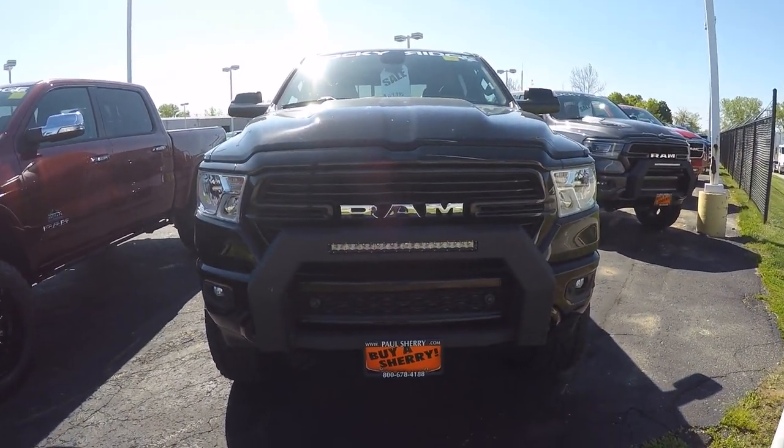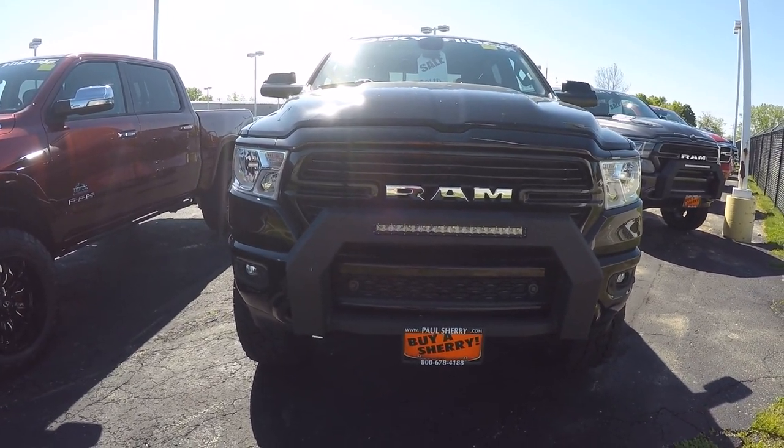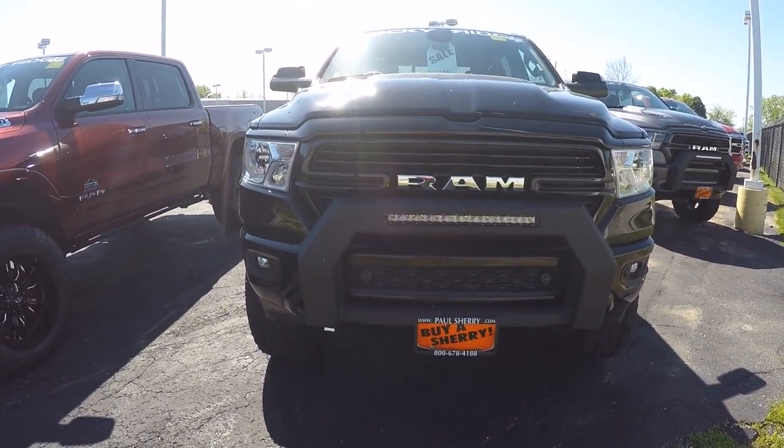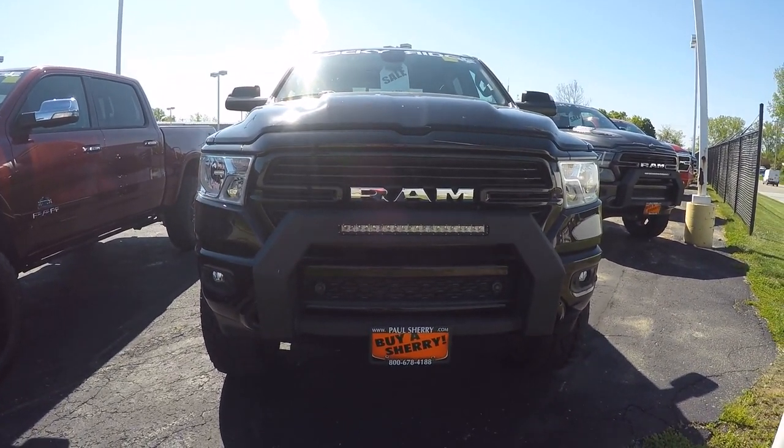Hi folks, Nick Ruiz here at Sherry Chrysler Dodge Jeep Ram and RVs in Pickle, Ohio. Today I'm showing you a 2019 Ram 1500 Bighorn Edition with a Rocky Ridge K2 package on it.